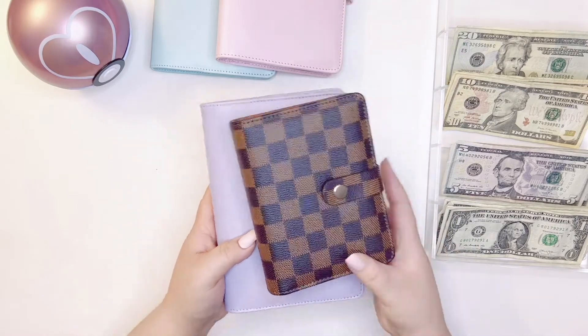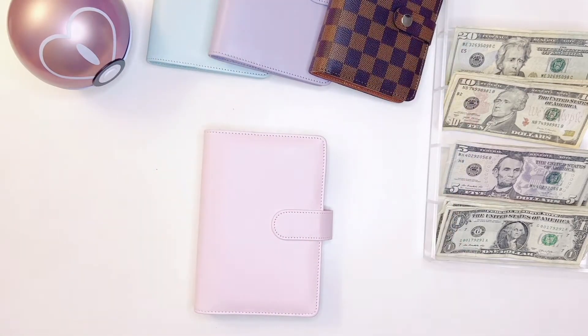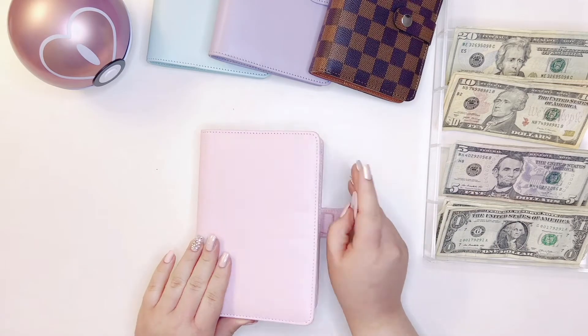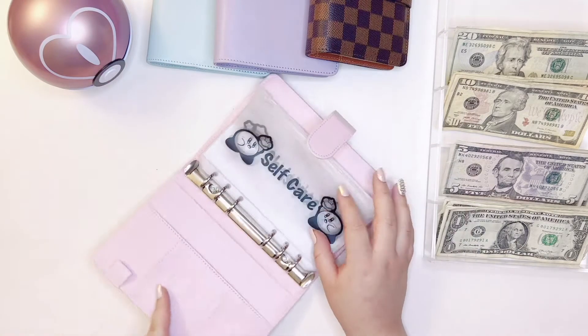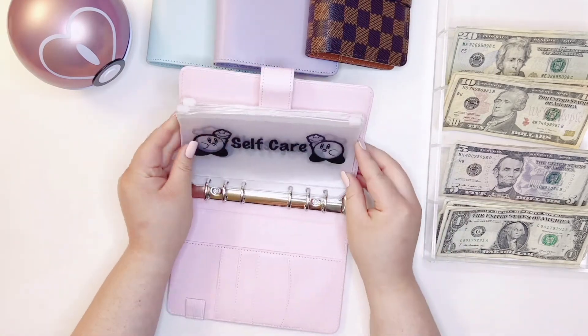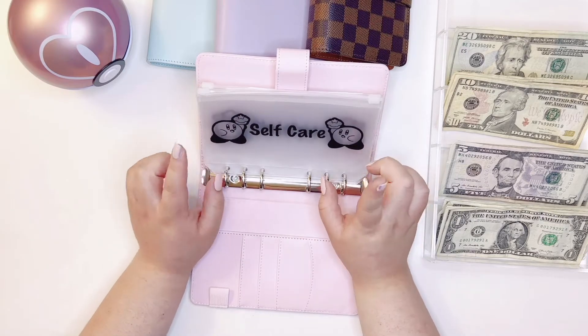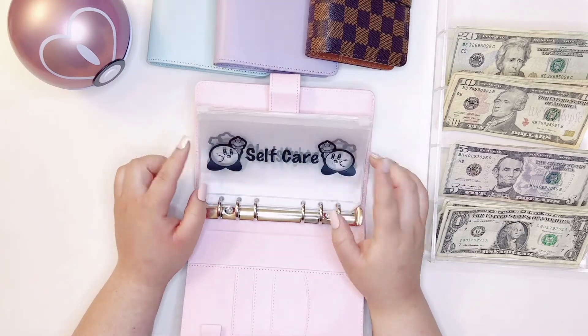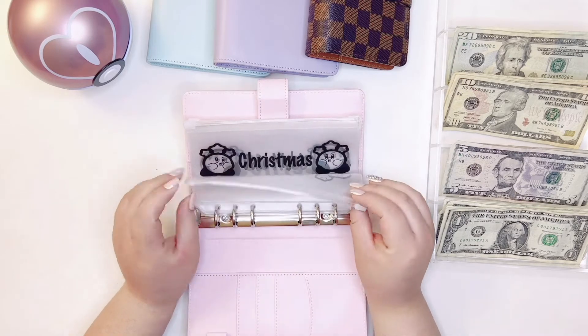Now we are going to our second priority. This one is Kirby themed — because why wouldn't it be something adorable? Our first one is self-care, so self-care is going to be getting $5.